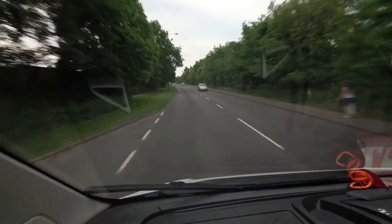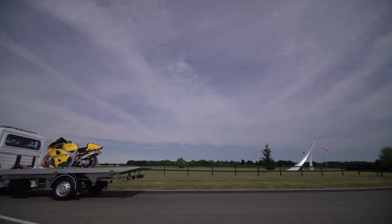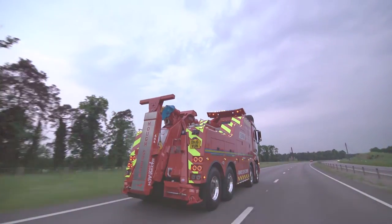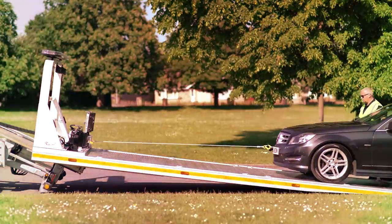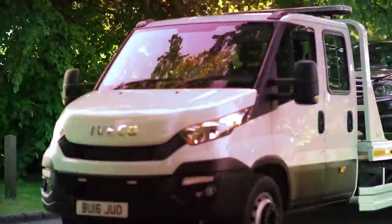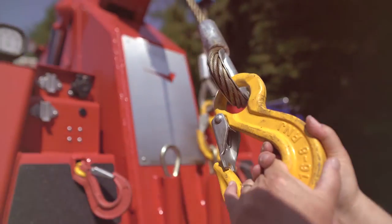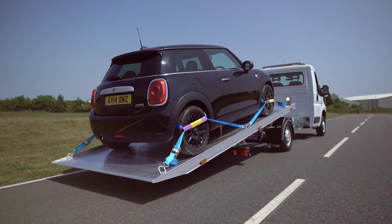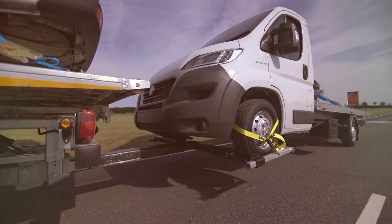Like the complete line of towing, recovery and transport products, the T35 slide bed experience doesn't end with your purchase. Boniface Engineering was founded in 1982 and prides itself on having built a reputation for not only supplying the finest, most innovative and quality equipment in the industry, backed by top-notch service and parts availability after the sale. Boniface holds ISO 9001 and 14001 certifications and works to continually meet and exceed their customers' expectations.